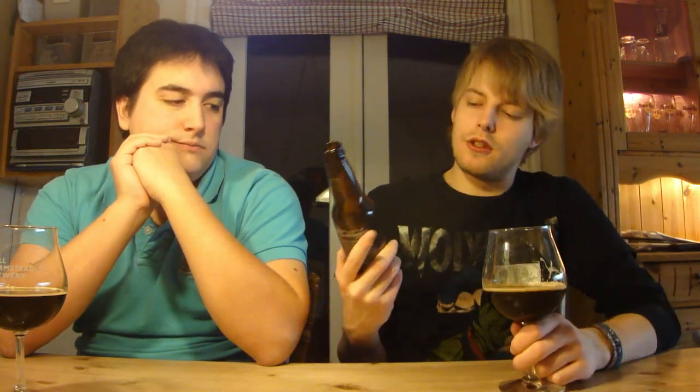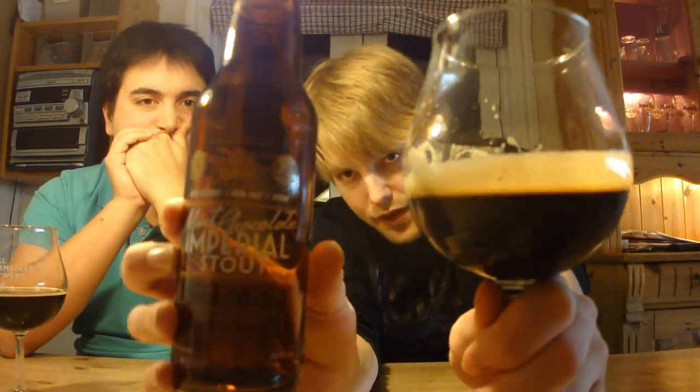Definitely let us know what you think of the Ken Schmidt Iron Fist and Stone Mint Chocolate Imperial Stout if you've had it. As always, guys, remember to comment, subscribe, check out the Facebook fanpage, Twitter, and Untappd. We're going to say cheers and see you guys in another beer review. Thank you.